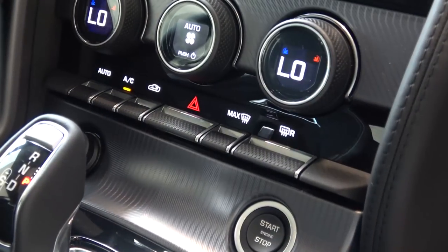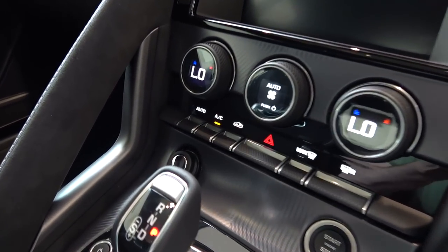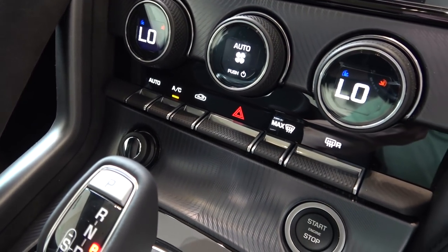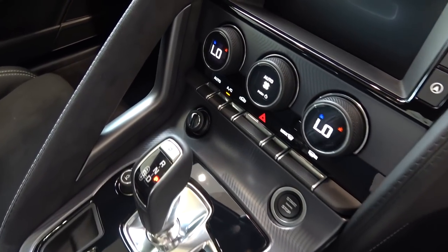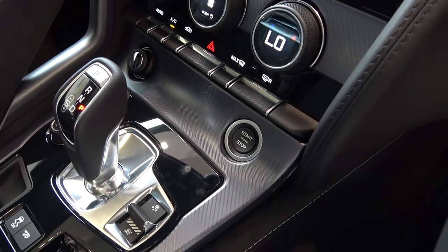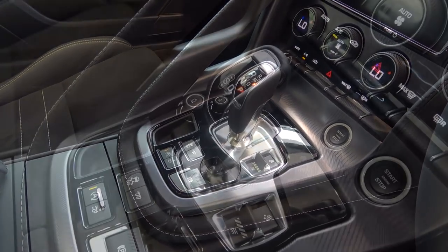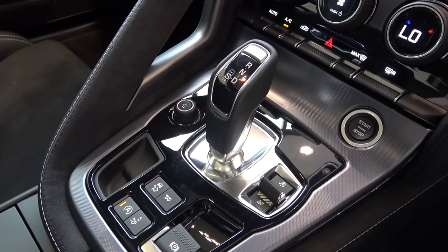Moving away from the screen, we find dual-zone ventilation and climate controls below. Depressing the central scroll wheel turns the system on or off, and with it, moves the air vents up or down. There are further controls for this below, with the centrally located button for the hazard lights. Below this button array, the 12V socket is located on the left, and the engine start-stop button on the right. Behind is the main control array and drive selector. The same 8-speed ZF automatic found in the other F-Type models is currently the only transmission option for this new powertrain.